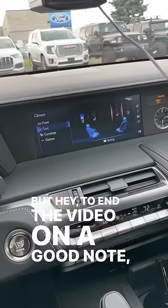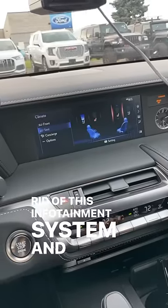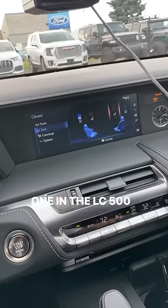To end on a good note, Lexus is getting rid of this infotainment system and replacing it with the newer one in the LC500 for 2024.